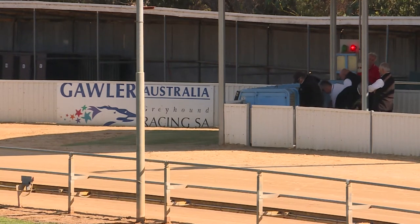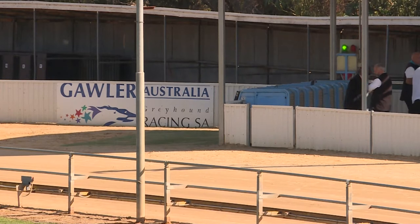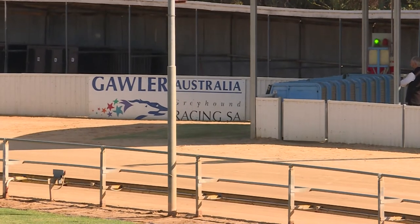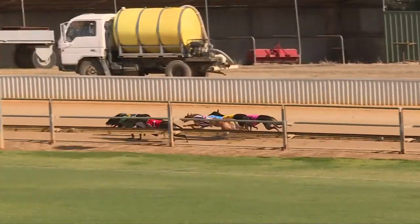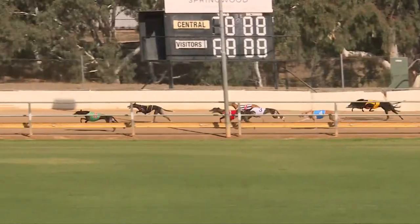Thunder On has had good support at a longer price, so they're all in — favorites got green on Thunder On. Let's see how he jumps. They're ready, set — racing! Thunder On began pretty well, he's trying to get over. There's speed out deep from Aston Whitney, but Thunder On held the rail and he should be winning from here.